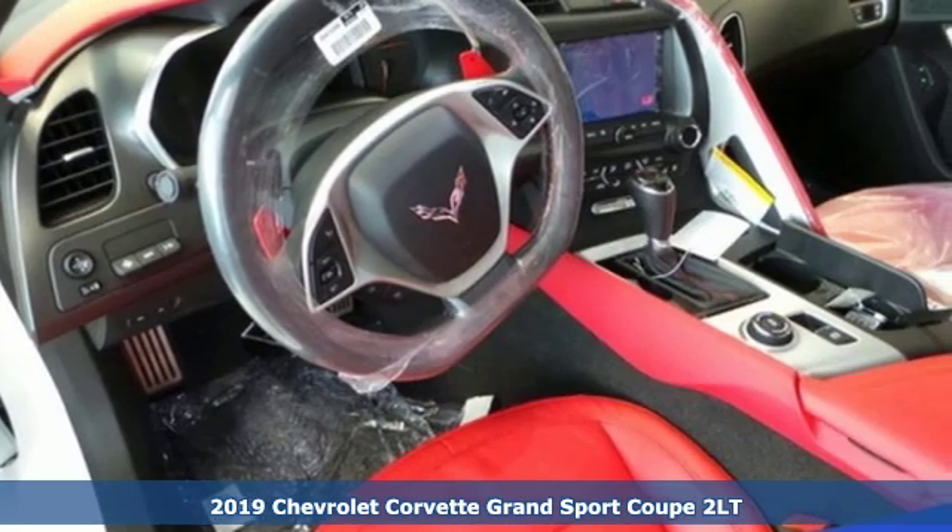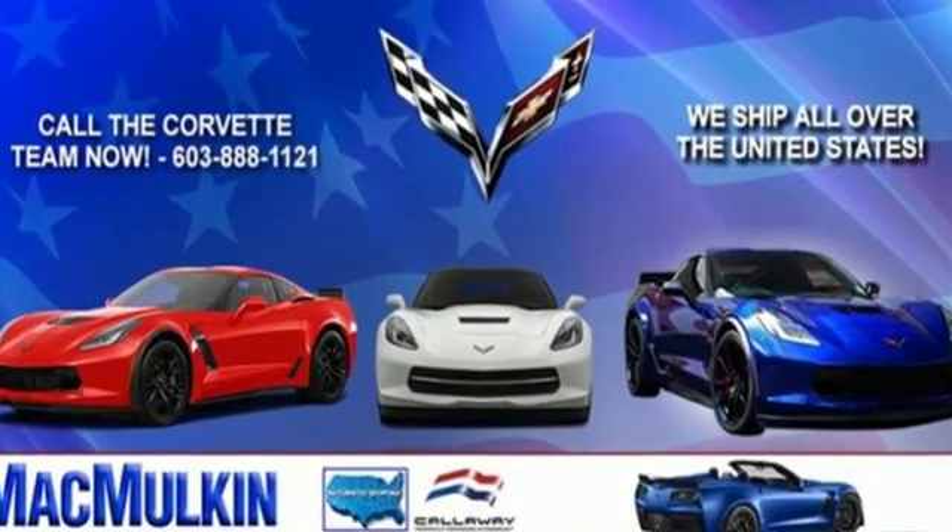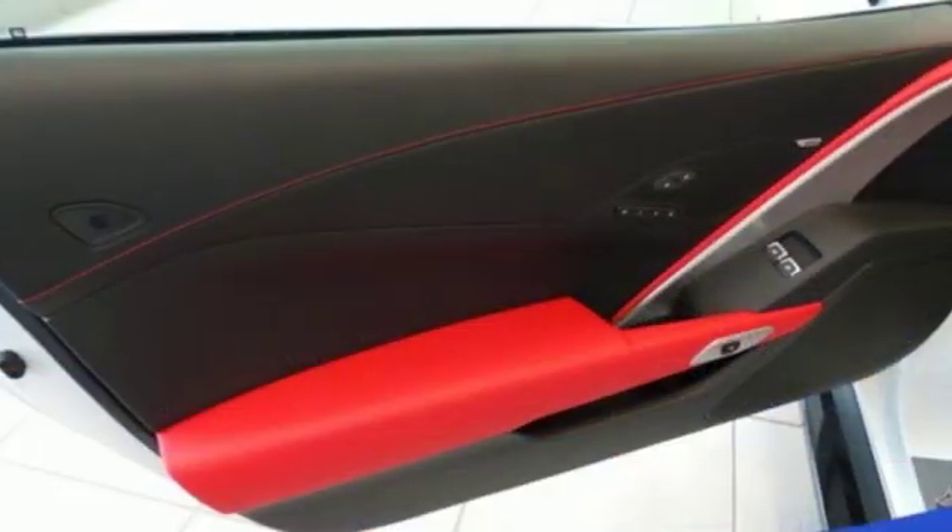It comes with the features you need and, better yet, want. V8 engine. Magnetic fluid filled shocks. Manual transmission. Targa sunroof.